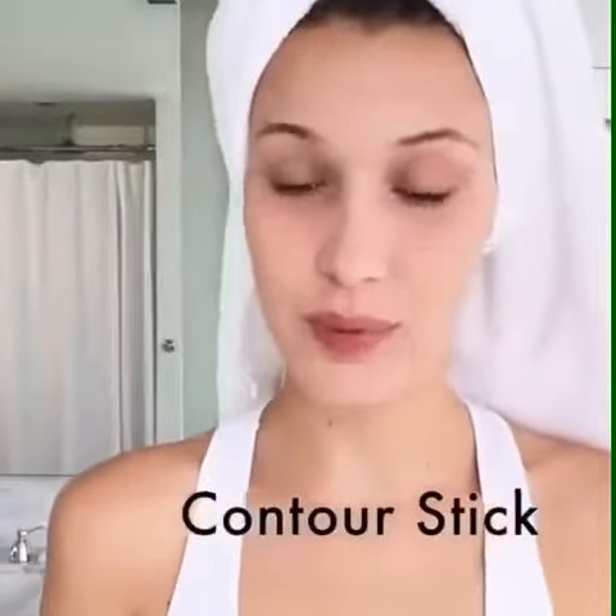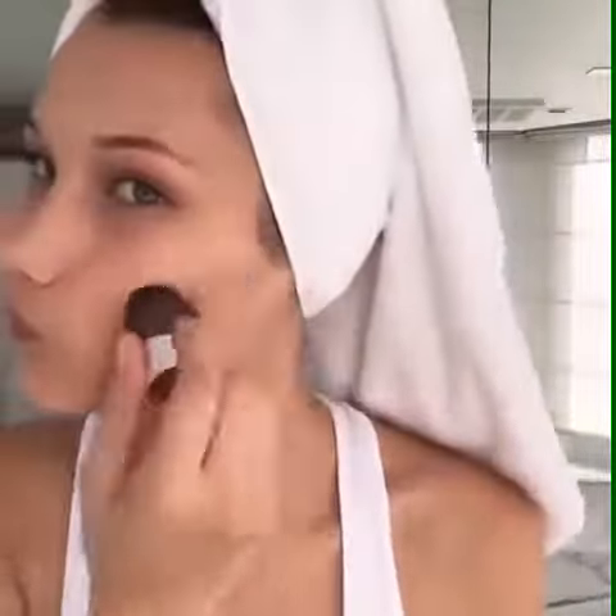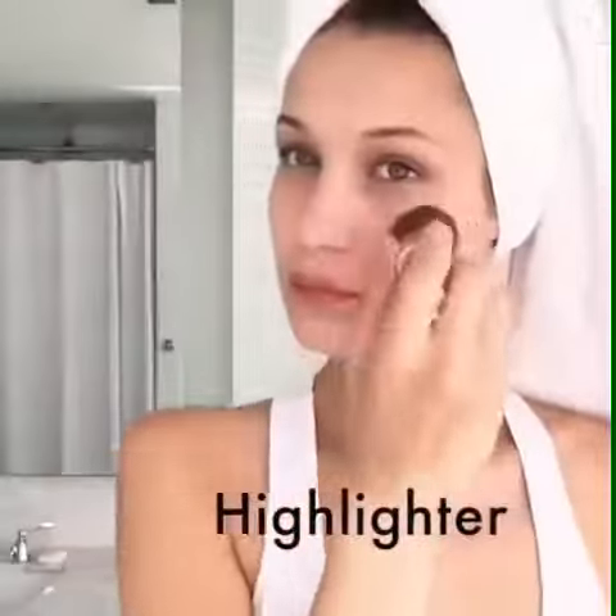Next up is this — it's a little bronzer pen. So we're just going to put some right here. I like to put some right here for a little definition. Definition is always good. Under the eye.